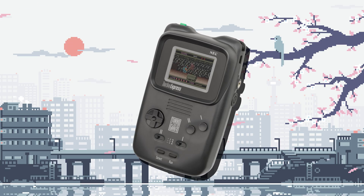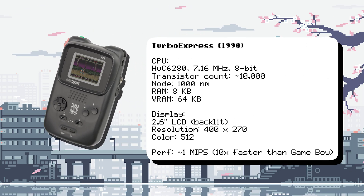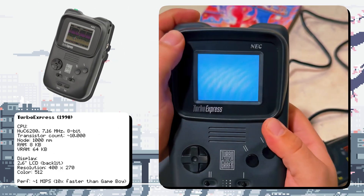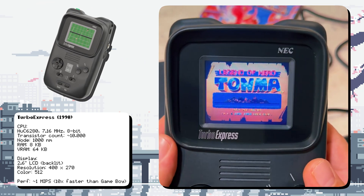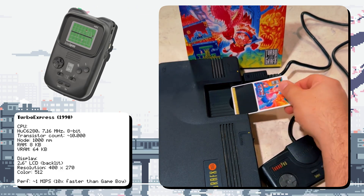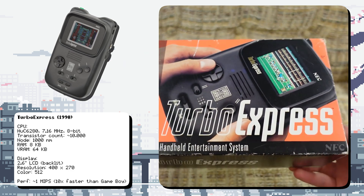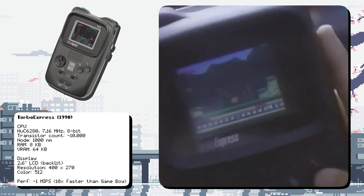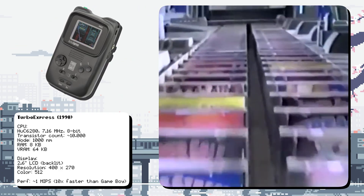The Turbo Express was a portable version of the TurboGrafx-16 console, powered by a HuC6280 CPU running at 7.16 MHz, making it one of the most advanced handhelds of its era. It featured a high-resolution screen with 400x270 pixels, one of the sharpest displays of its time. It used the same HuCard format as the TurboGrafx-16, making it fully compatible with that console's game library. The Turbo Express was so expensive at launch — $249.99 — it was often called the Rolls-Royce of handhelds, and ultimately struggled due to its high price and limited game library.